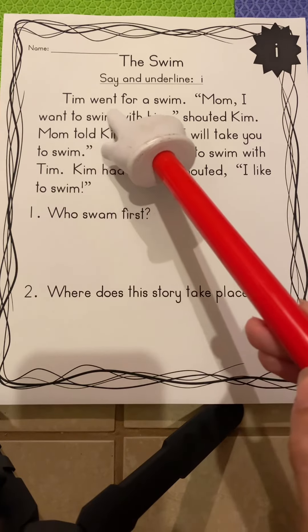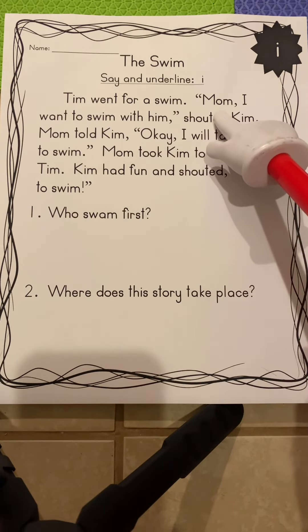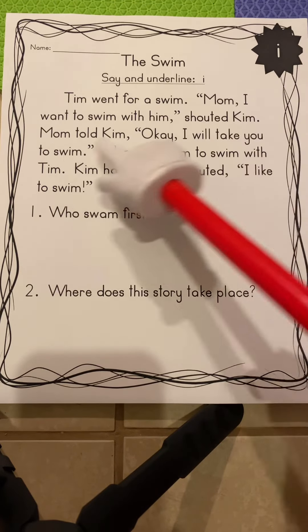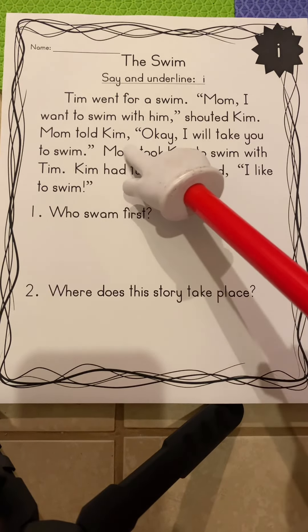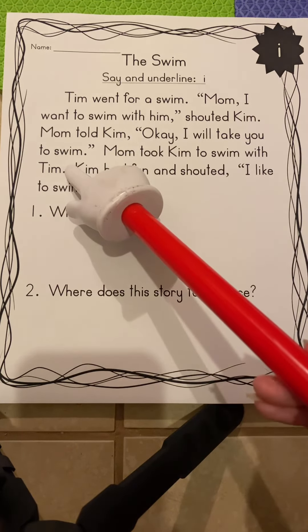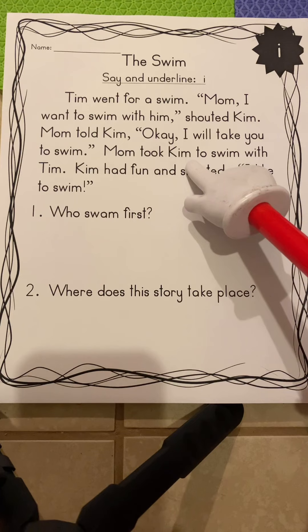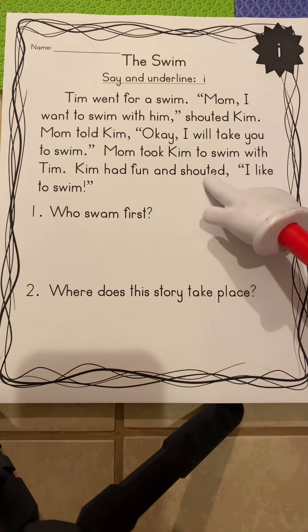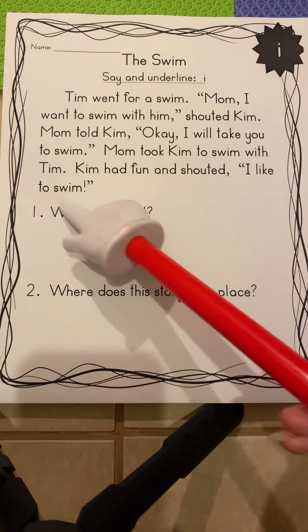Tim went for a swim. Mom, I want to swim with him, shouted Kim. Mom told Kim, okay, I will take you to swim. Mom took Kim to swim with Tim. Kim had fun and shouted, I like to swim.